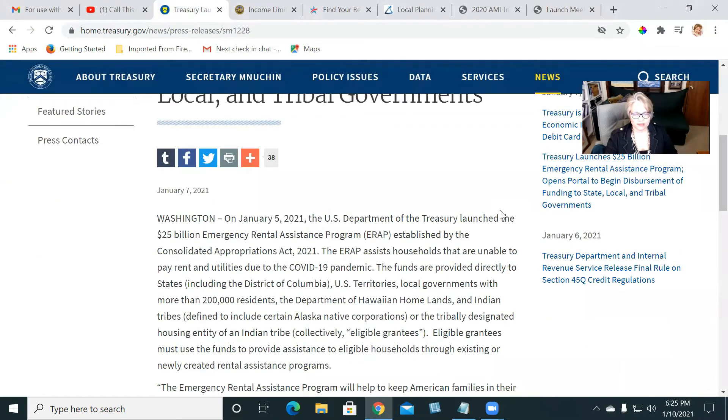The purpose of this program is to assist households that are unable to pay rent and utilities. That includes not just back rent, but also if you're having trouble paying your current rent going forward as well as back rent.